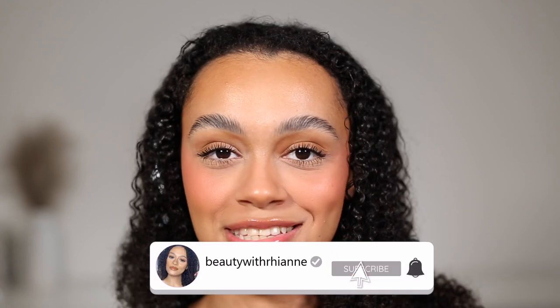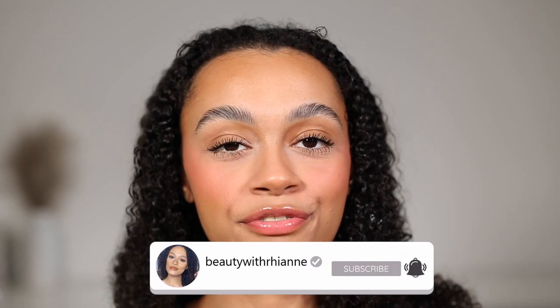Hey guys, welcome back to my channel. Today, if you didn't already know, Fenty Beauty have launched a brand new mascara — the Hella Thick Mascara. If you don't know, you're about to know. Look at these lashes — look closely at these lashes. This is just mascara and I'm about to get right into it.